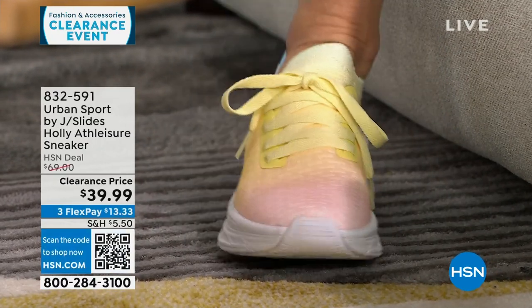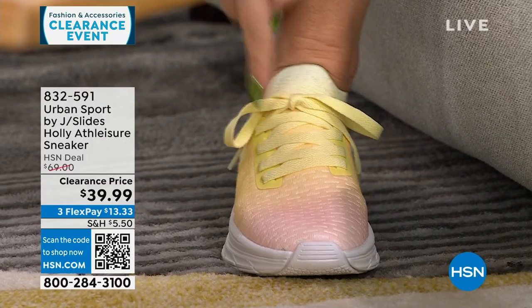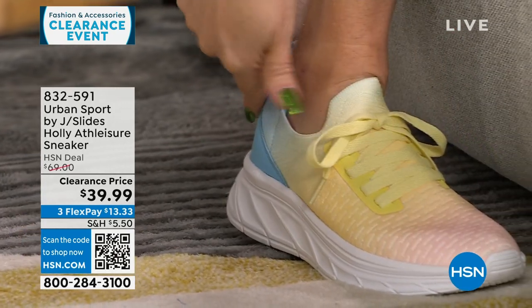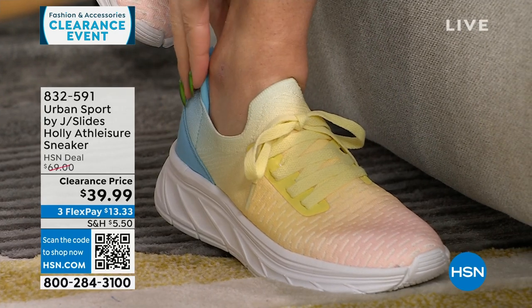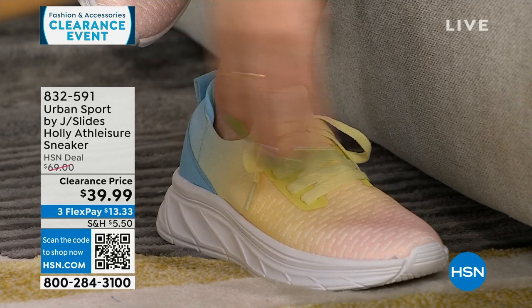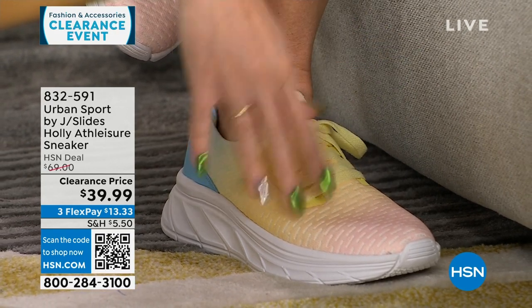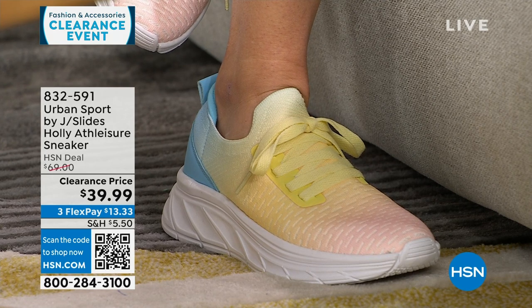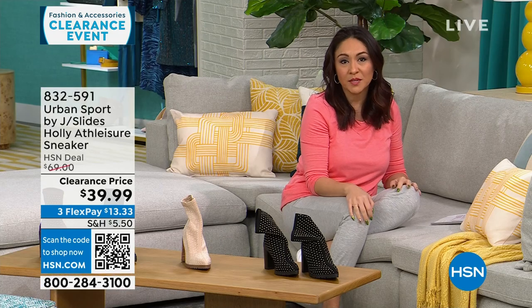The camera caught the host's foot — she's been wearing Urban Sport by J Slides for the last hour and a half. These are called Tie-Dye Multi, ombred from pink to yellow to blue. Super lightweight, from $69 to $39.99 on clearance. Six and a half medium is almost sold out, so move fast.